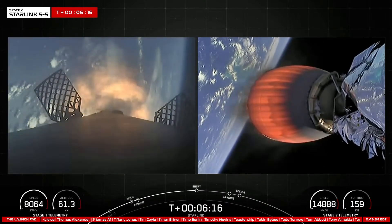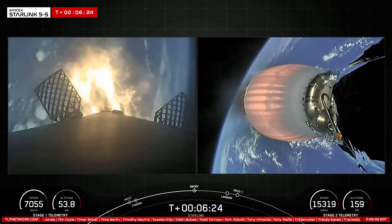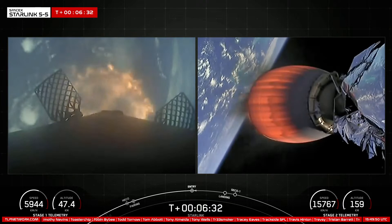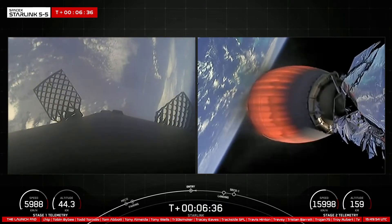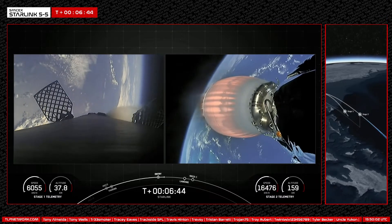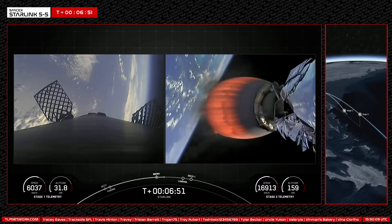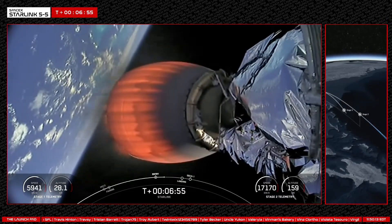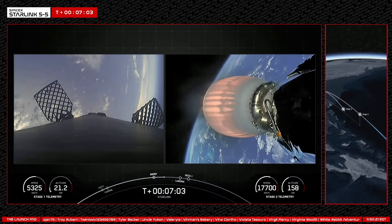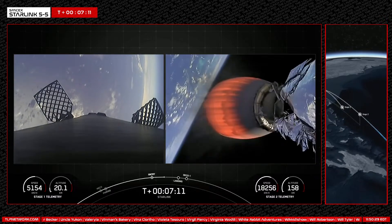Stage one entry burn startup. The first stage has relit three of its engines — engines one, five, and nine — to slow it down for atmospheric re-entry. Stage one entry burn shutdown confirmed. The first stage used to launch our 56 Starlink satellites today is flying for its 10th time, having supported two CRS missions, two crew missions, Turksat-5B, Eutelsat Hotbird 13G, M-Power A, and two Starlink missions. We have one more burn coming up on the first stage: the landing burn, in about one minute. The center engine, E-9 specifically, is the engine that relights for the landing burn to slow it down before it touches down on the drone ship.